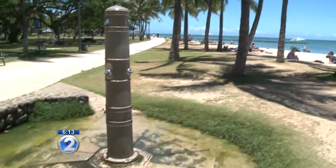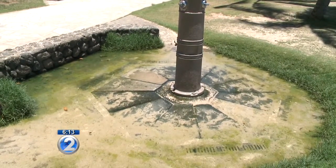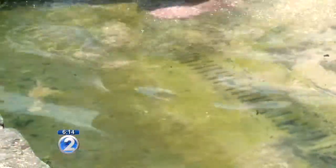Late Tuesday afternoon, the Parks and Recreation Director told us a vacuum truck will be on the scene Wednesday morning to take care of the problem. We'll be checking on their progress. In the meantime, health officials say if you have an open cut or wound, it's a good idea to stay out of this kind of standing water.